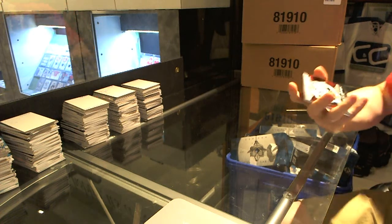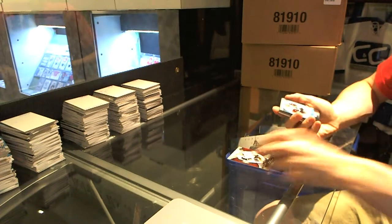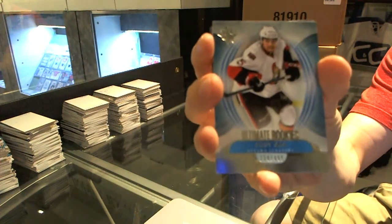Alright, we've got a base card, number to 499, Chris Kunitz. Rookie, number to 499, Cody Cece.